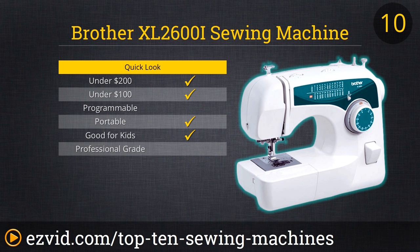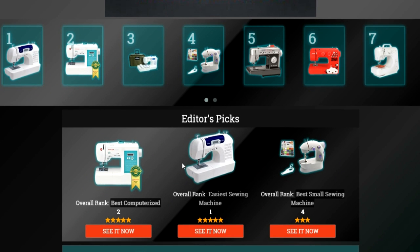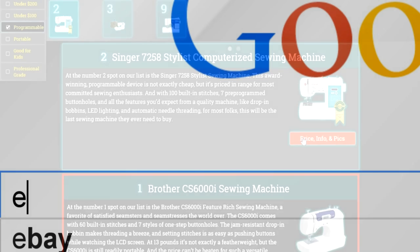The price is great though, and the XL2600i's 25 built-in stitches should be more than adequate for the needs of most households. To get full reviews for each sewing machine in our list, and quickly narrow down which one is right for you, click the links beneath this video, or search for EasyVid Best Sewing Machines.